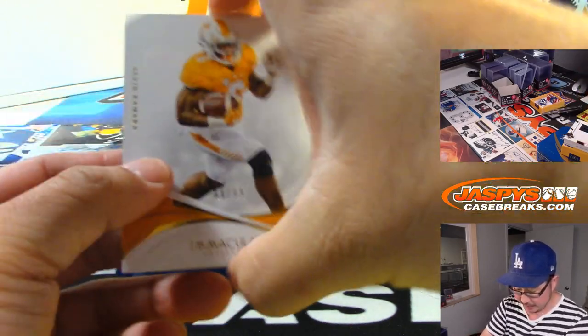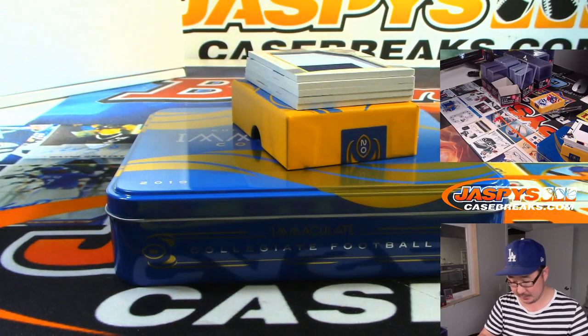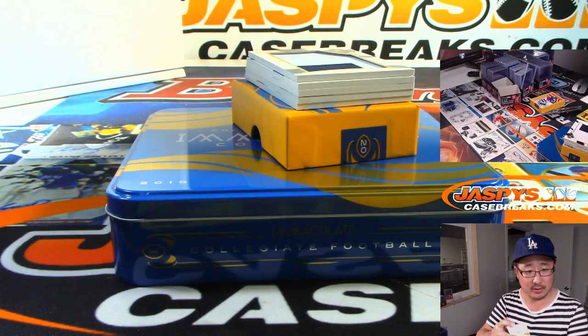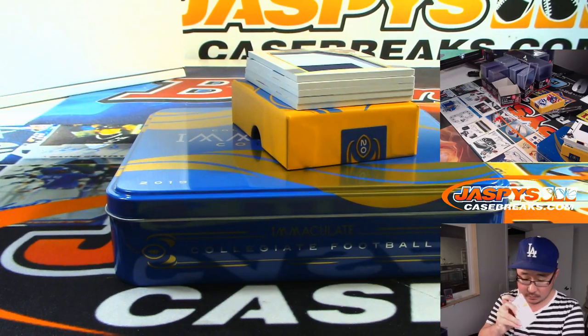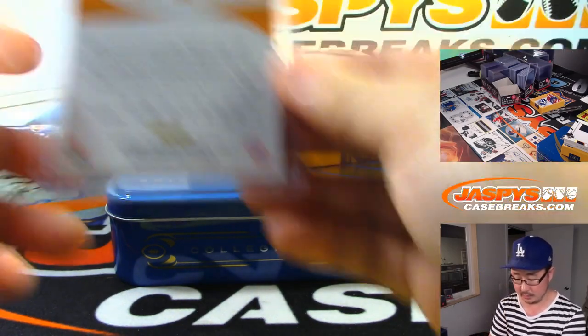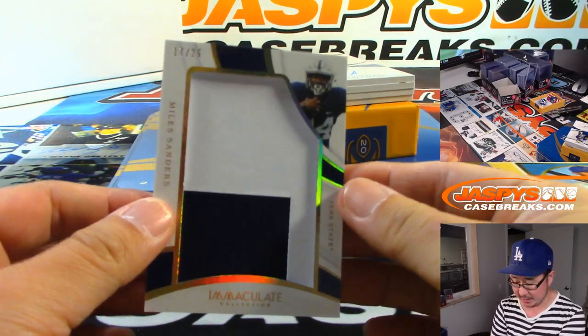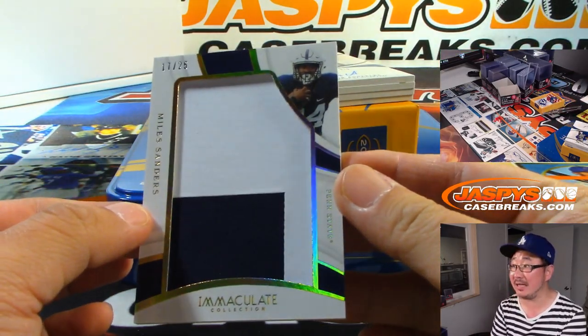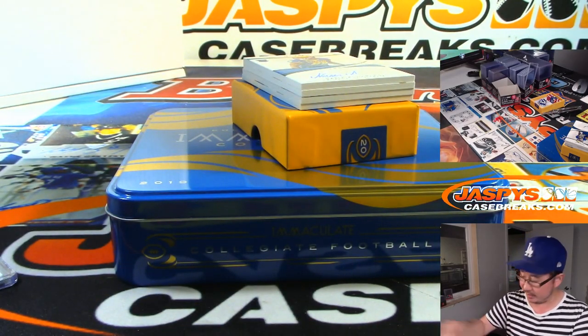We got Alvin Kamara, 64 out of 99, and it's Tennessee Orange. That'll go to Daniel Katz in the number four. We got 17 out of 25, seven — Miles Sanders, two-color jumbo patch. Rick with that.